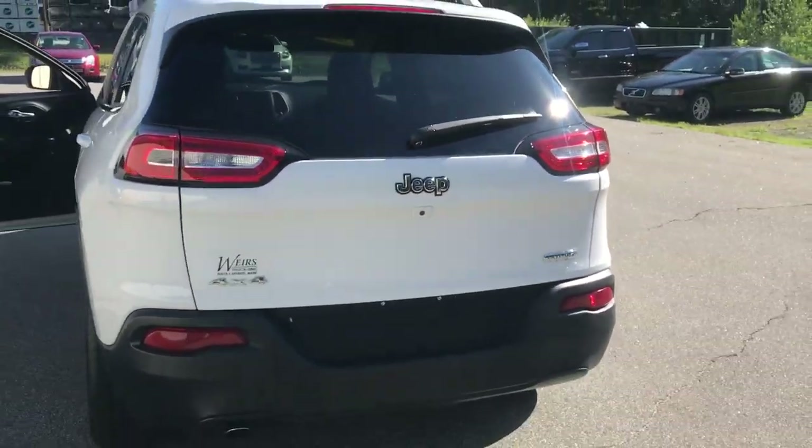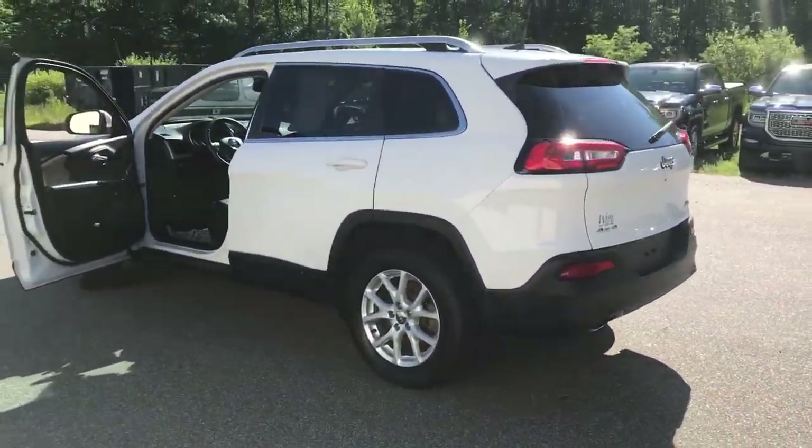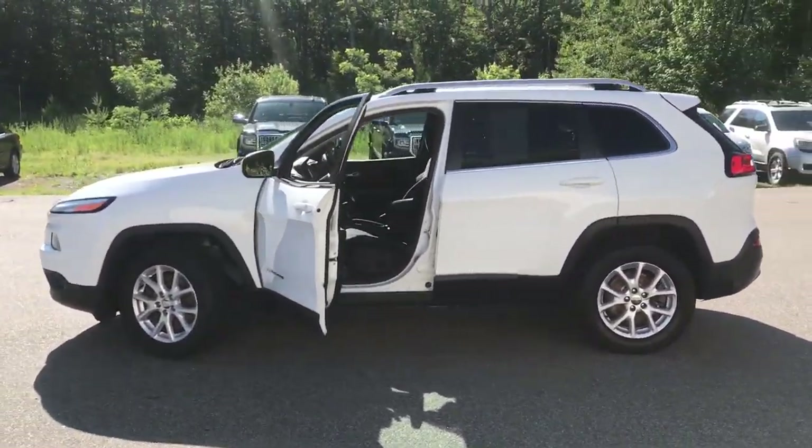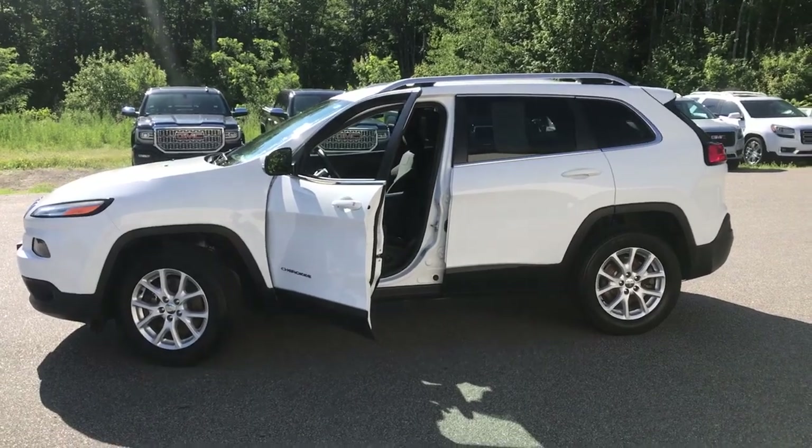If you want to know a little more about this Jeep, come take it on a test drive. Give us a call down here at Weir's — our direct line is 207-985-3537. We look forward to hearing from you. Have a great day.